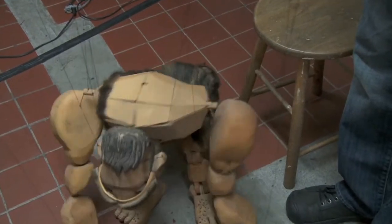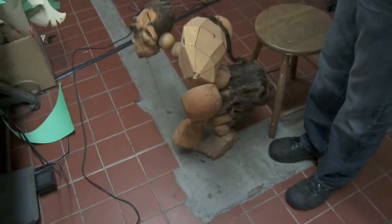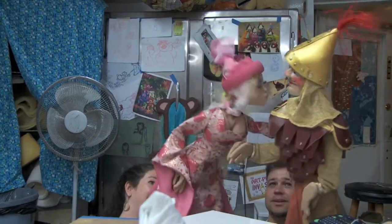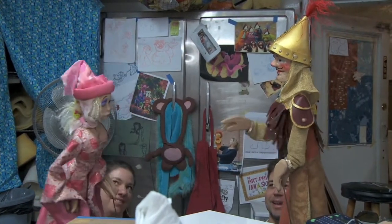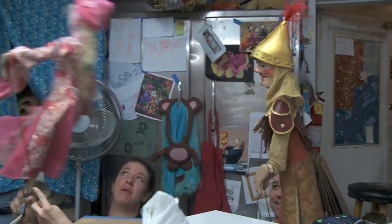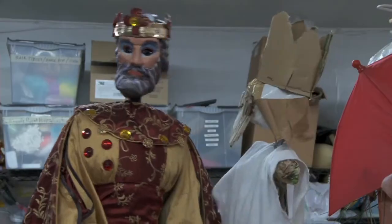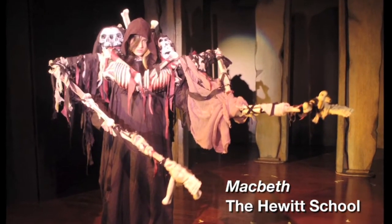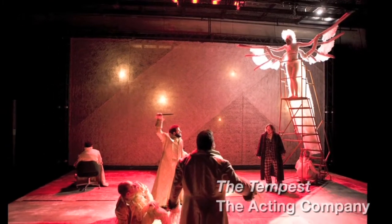Puppets designed for theater have to be built to last. So like anything else in a production, they have to be built well and durably. They also work best when they're most simple — they're sculptures in movement. Getting hung up on the details doesn't actually serve the production so much as looking for opportunities for the performer's body and the space to really integrate with an object.